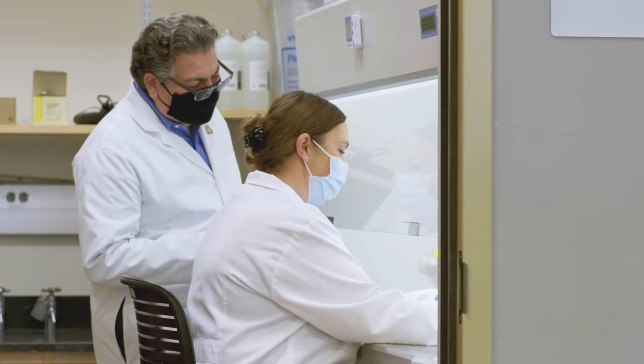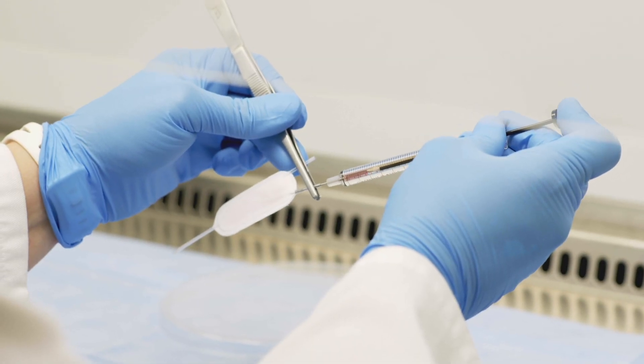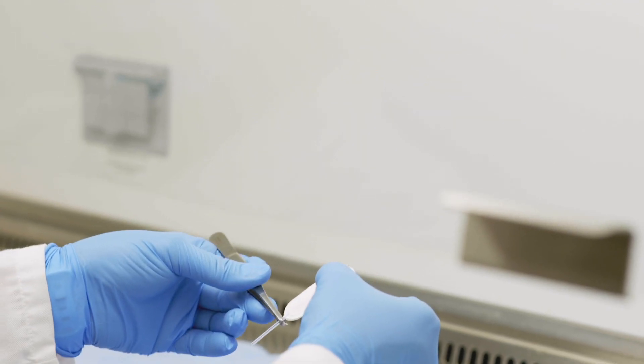We are essentially trying to provide a functional cure for type 1 diabetes, which means replacing the function of a whole pancreas. We are doing that by implanting cells into the body while protecting them using a plastic pouch.